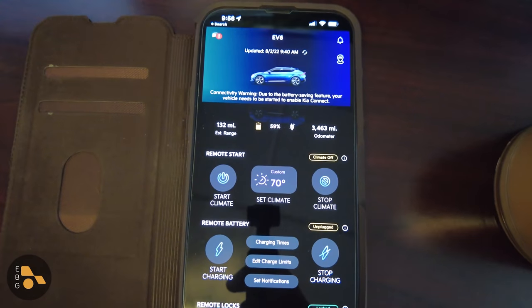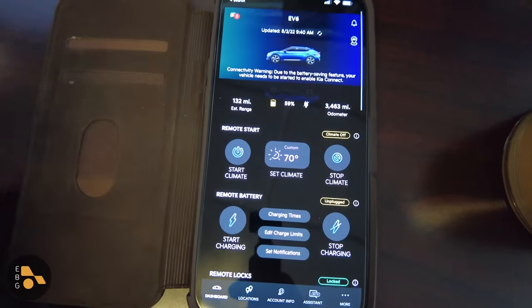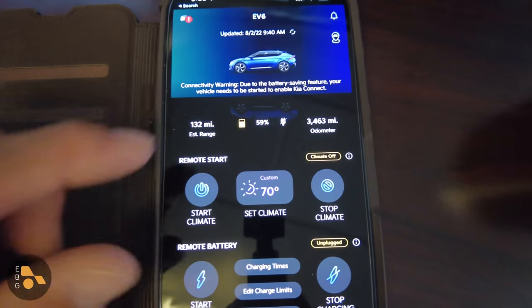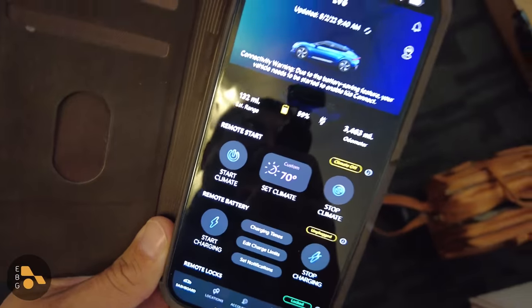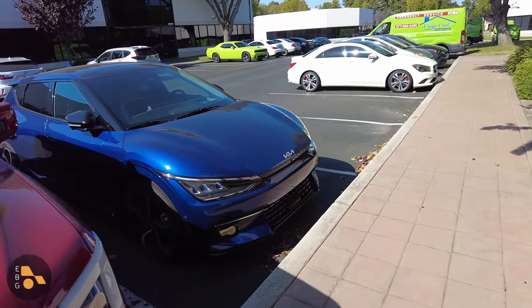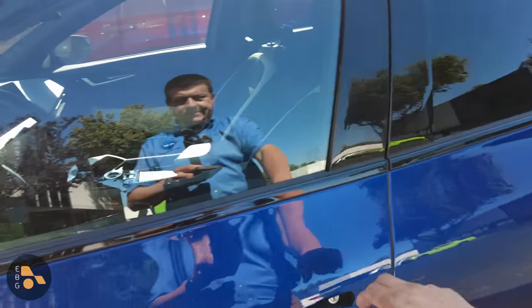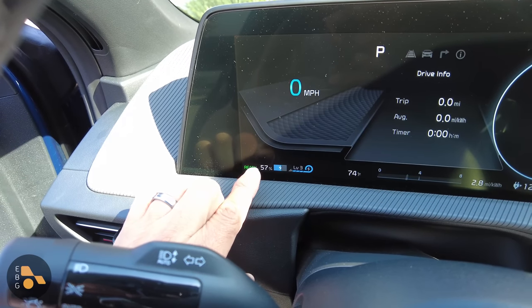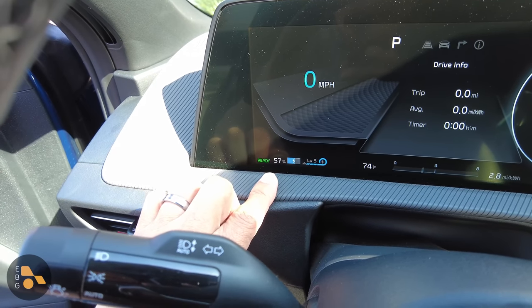For some folks that could be a bit of a flaw, because you can't lock or unlock the doors or start or stop charging once the vehicle has gone into this really deep sleep mode. Let's see how much battery it has left. Again 59% as of the second, and currently it is the 15th. According to the instrument cluster in the Kia we have 57% — so it lost just 2% in about two weeks.